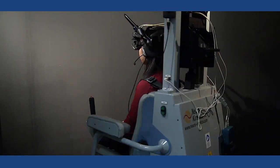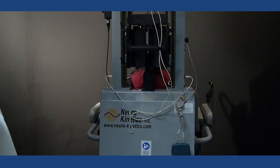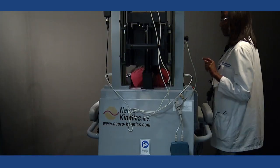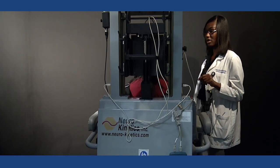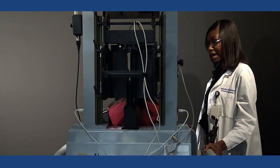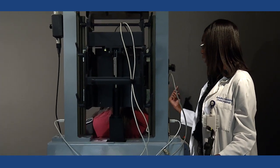Patients that come in with claustrophobic issues, I generally go at their own pace. I don't rush them through testing. I take my time along with them and tell them we go at their pace, and if they need to stop, we can stop at any given time.